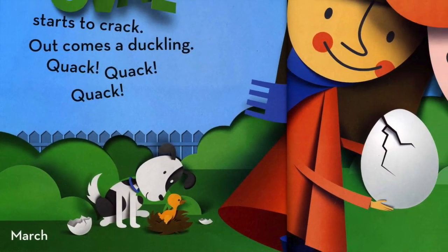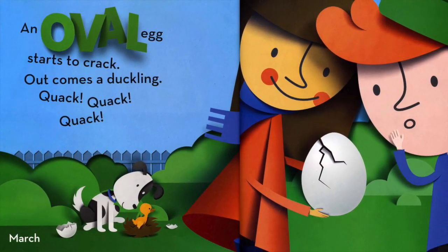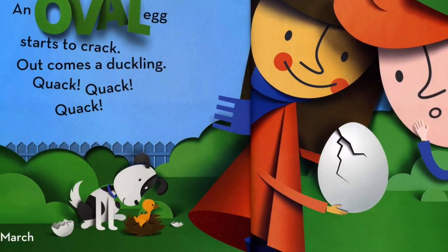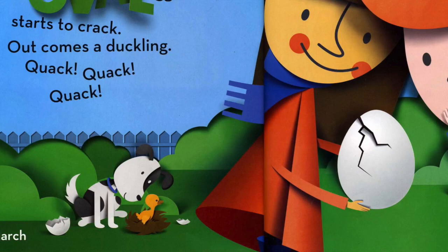March. An oval egg starts to crack. Out comes a duckling. Quack, quack, quack.